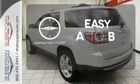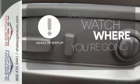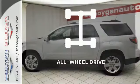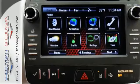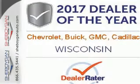Feel confident getting from point A to point B with the navigation system. A heads-up display puts the important information in your line of sight for a safe drive. Control the road with all-wheel drive. This comfortable Acadia is built with just what your active lifestyle needs to make you more efficient in every way.